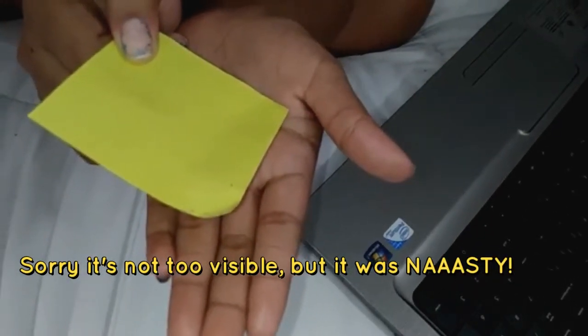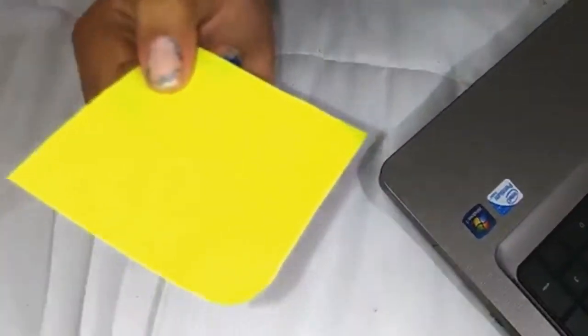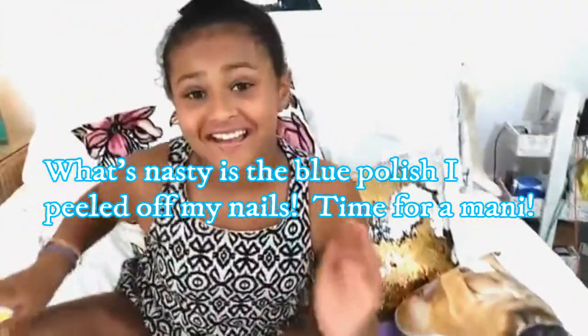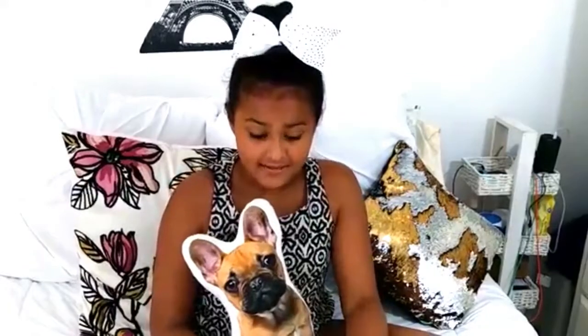Isn't that disgusting? I just can't think about it. Anyway, that is the end of the computer hacks: the wipes, the sticky note, and the slime.